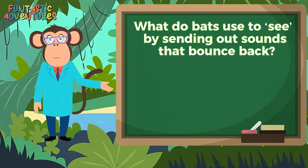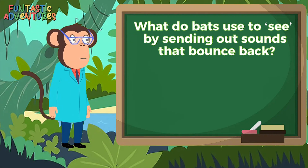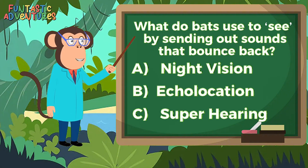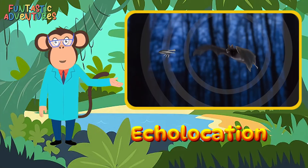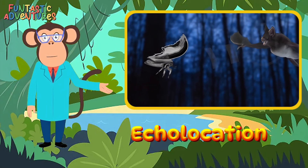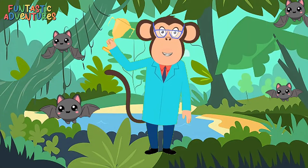And the last fun-tastic question: what do bats use to see by sending out sounds that bounce back? Is it A. Night vision? B. Echolocation? C. Super hearing? The answer is B. Echolocation — that's the amazing trick bats use to see with sound. You all did such an amazing job today learning about bats!